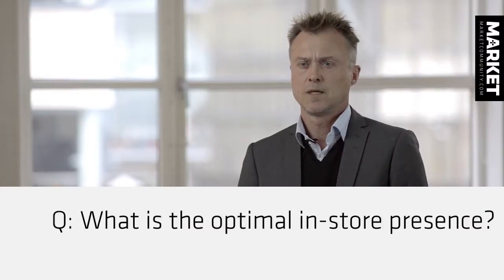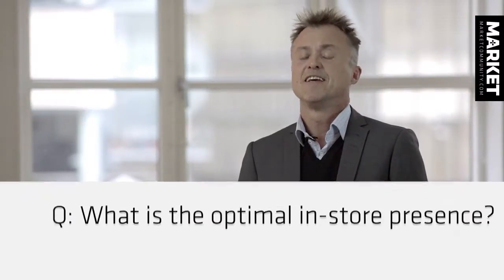What is the optimal in-store presence? There are no such thing as an optimal in-store presence overall. You need to look at the categories, the products. But basically, few people look at the portfolio in a store. In most stores, or for most brands, 5 to 10% of the products accounts for 70 to 80% of the sales.